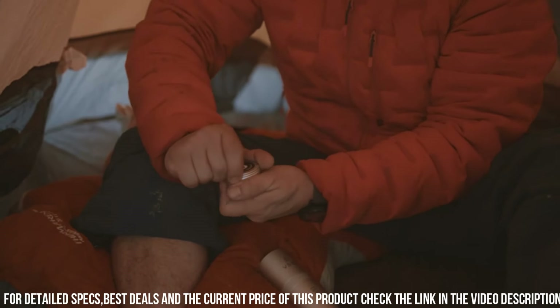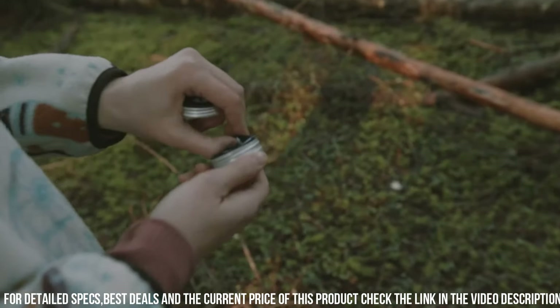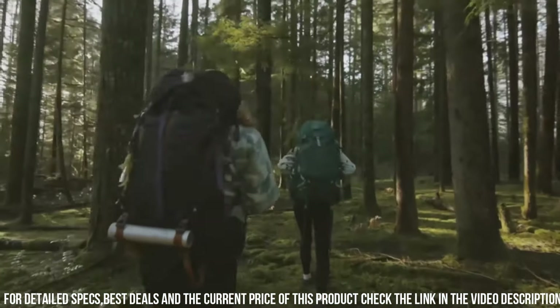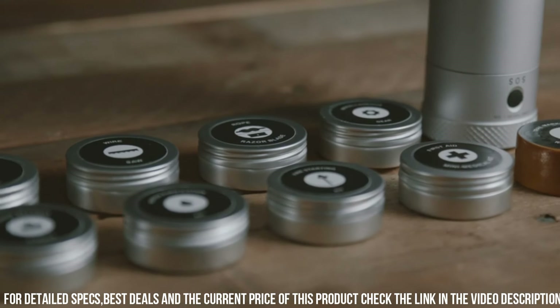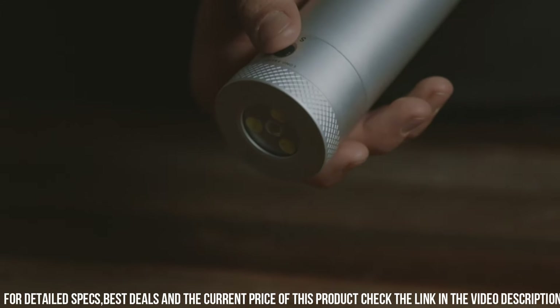Each item is carefully selected and thoughtfully organized, ensuring you have everything you need in one convenient package. The VSSL Camp Supplies Kit is lightweight and compact, making it easy to carry in your backpack or attach to your gear. Elevate your camping and outdoor experiences with the VSSL Camp Supplies, the ultimate survival kit for any adventure.